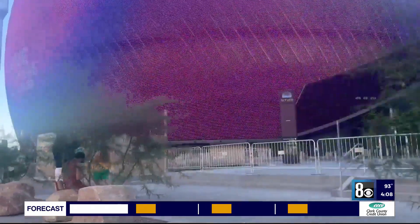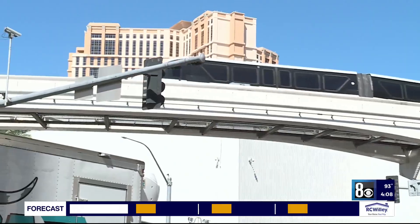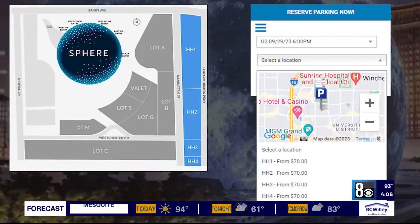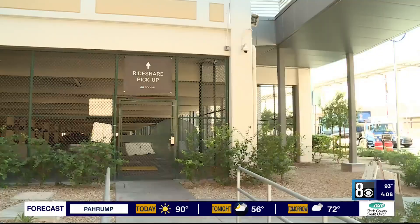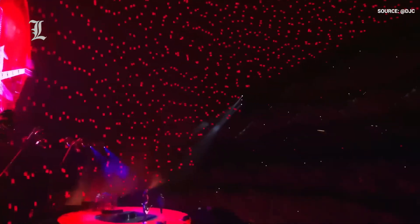To improve accessibility even more, a dedicated Las Vegas monorail stop near the Sphere is being planned. By offering residents and visitors a practical and environmentally responsible mode of transportation, this station will ease traffic on nearby roads and make it simpler for visitors to attend events at the Sphere.